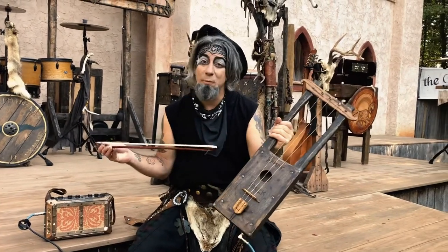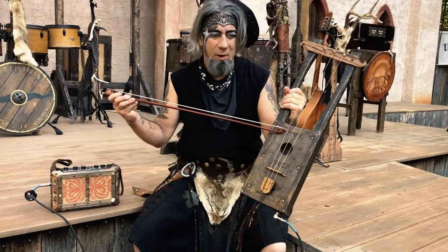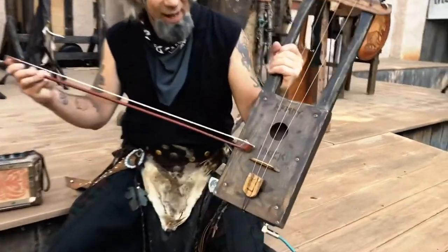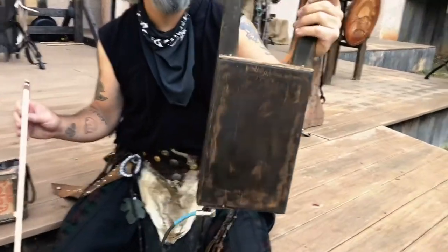This was a custom order. Right here is the guy's D&D name called Throom. And then down here it actually says Lucky Pick in runes. This is build number 97 from Lucky Pick Guitars.